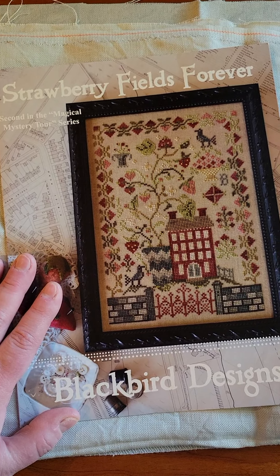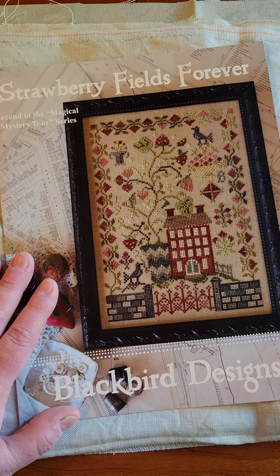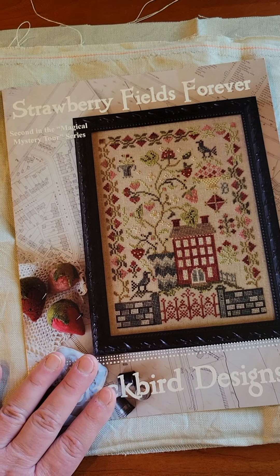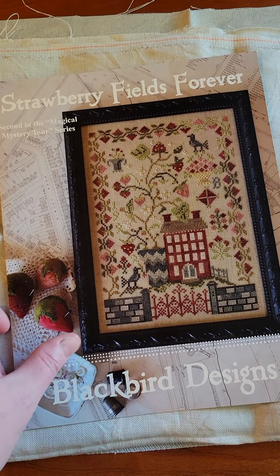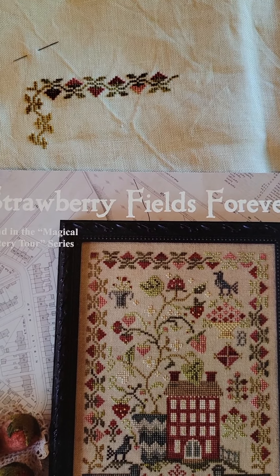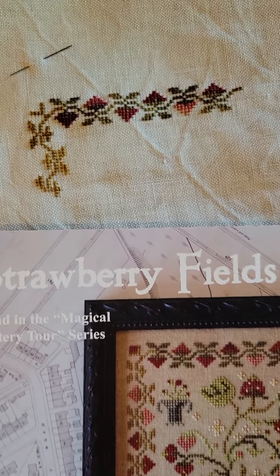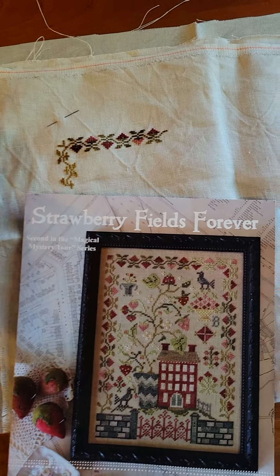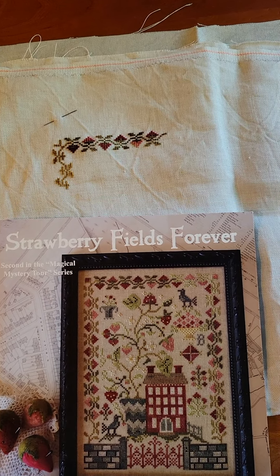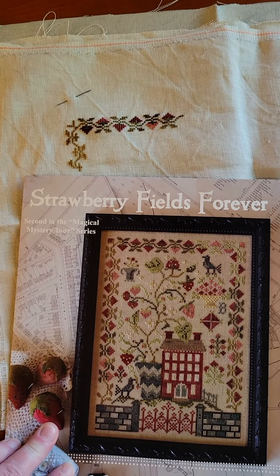Yesterday I had a new start on Strawberry Fields Forever because I had finished the project I started last year. This was a new start and I can already tell, like other Blackbird Designs, I'm going to just love this. Not a ton of stitching time yesterday but I did get a pretty decent start on that strawberry border — I just love a berry border, I'm a sucker for a berry border and it looks so good. I'm doing this on 36-count vintage gray with the called-for flosses.